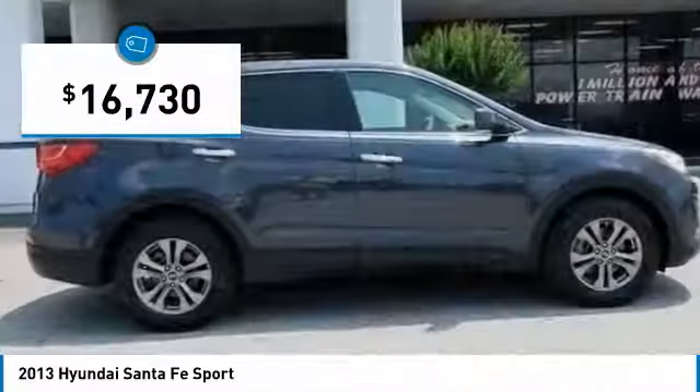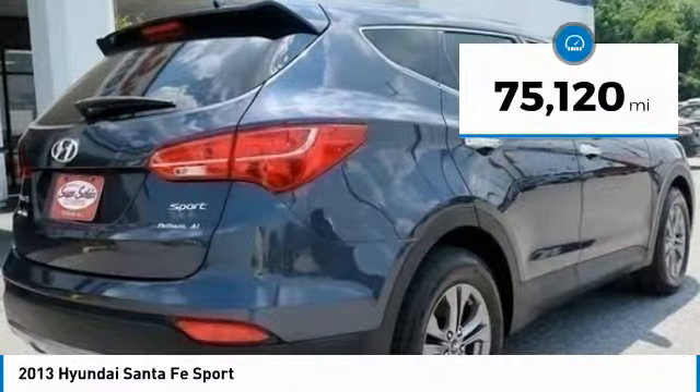And is priced below $20,000. This vehicle has less than 80,000 miles.